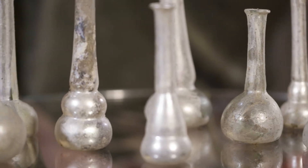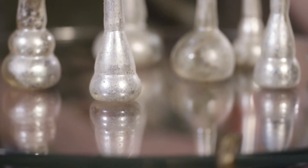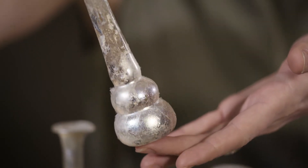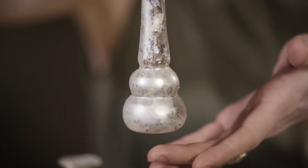Although it's very common to find iridescence on ancient glass, what makes this set so remarkable is this pearlescence — this very silvery white and thick surface. When you turn it in the light it catches so beautifully, and this is something that cannot be faked, it cannot be applied, at least not successfully, and it can only occur when it's been buried for hundreds of years.